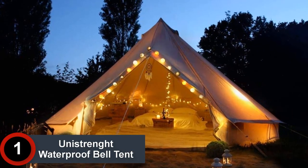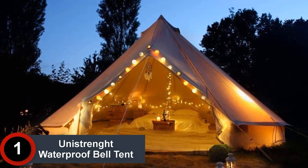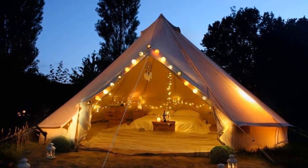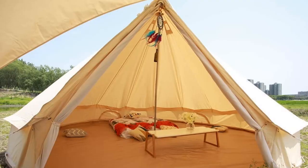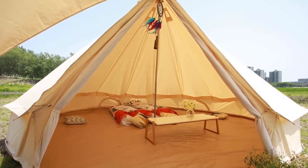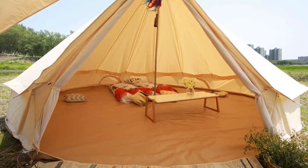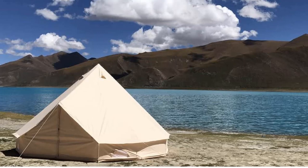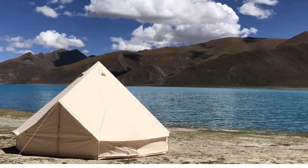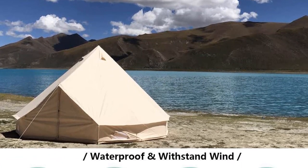Finally at Number 1: the Unistrength Waterproof Bell Tent. This large-sized bell tent uses high-quality cotton canvas treated for waterproofing and UV resistant properties. The tent is also mold and mildew resistant. Moreover, the tent comes with a stove jack and chimney hole to aid cooking festivities. The durability of the canvas is further enhanced by its seam-to-seam stitching and industry-quality zippers.